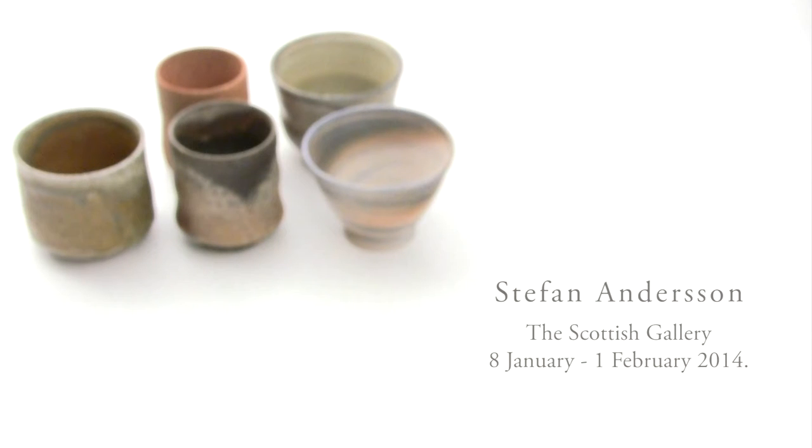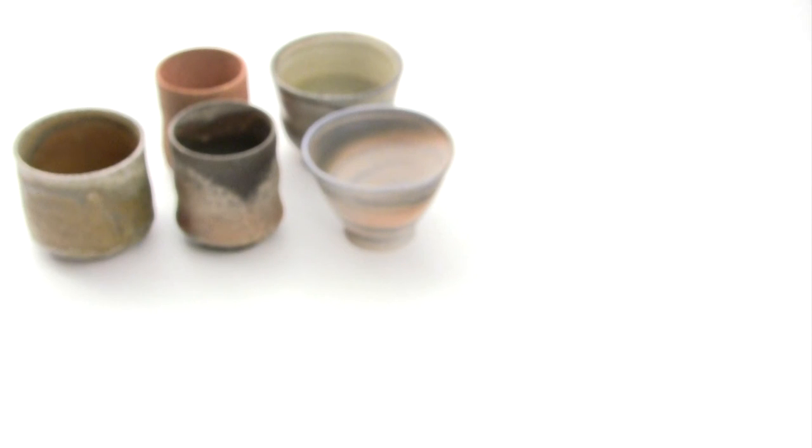Each of these 25 cups in my current exhibition represents a different time, a different technique, a different place in the world. When talking about stoneware we have about at least 3,000 years of history — most of that not in Europe though. So I'll try to tell you a little bit about each of these cups now. Let's start.